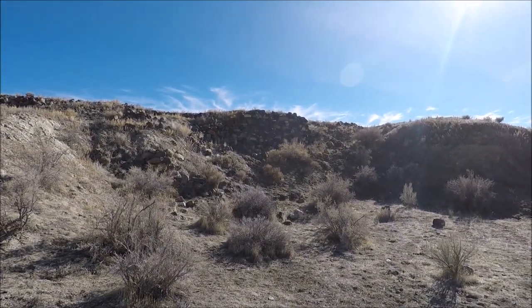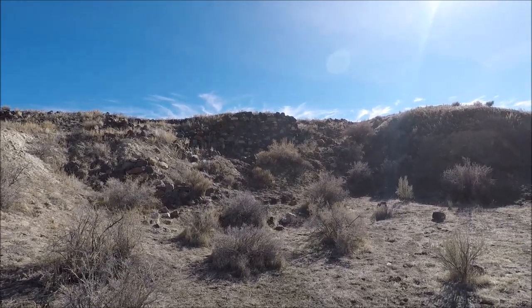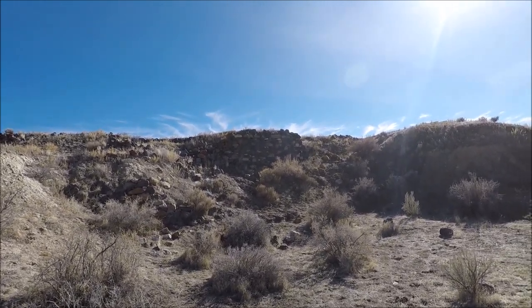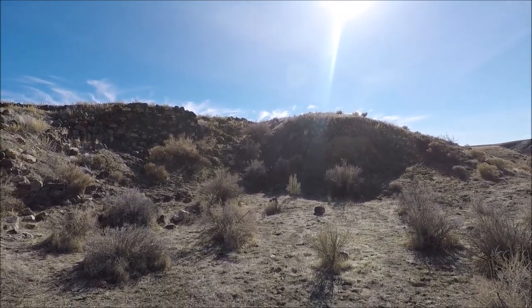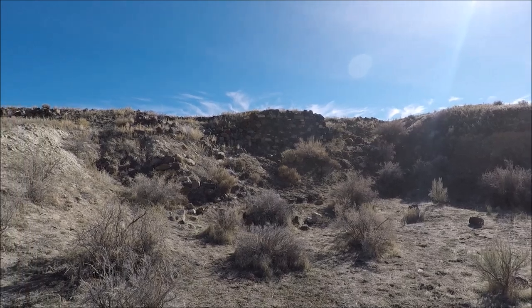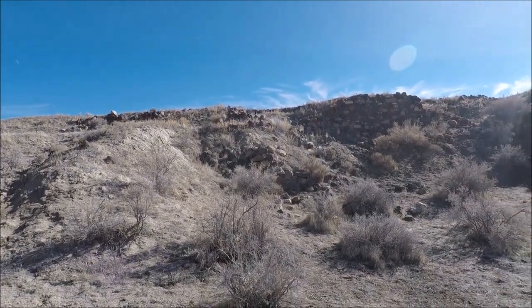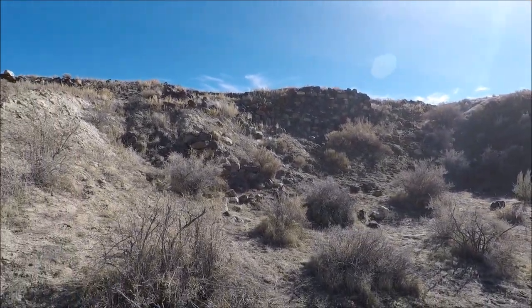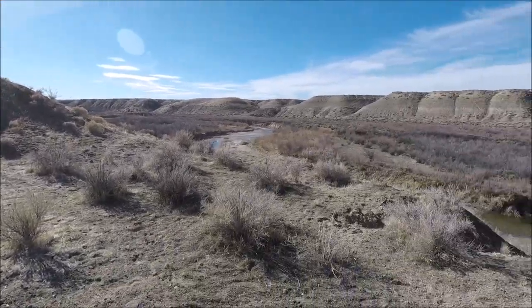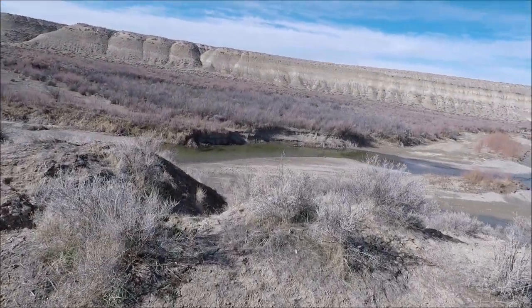Today we're exploring the old ghost town of Etna, Pershing County, Nevada. It's been at least 3-4 years since we've explored this area. This was an old milling town along the Humboldt River — that's the Humboldt River in February 2020.